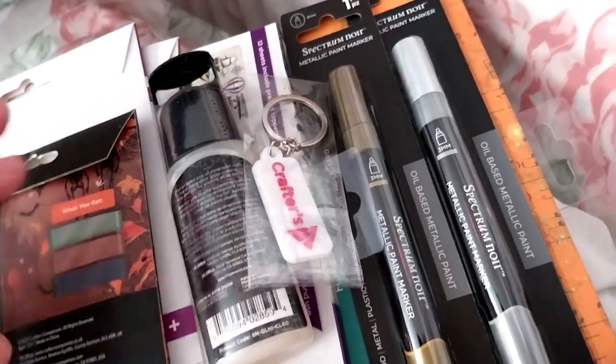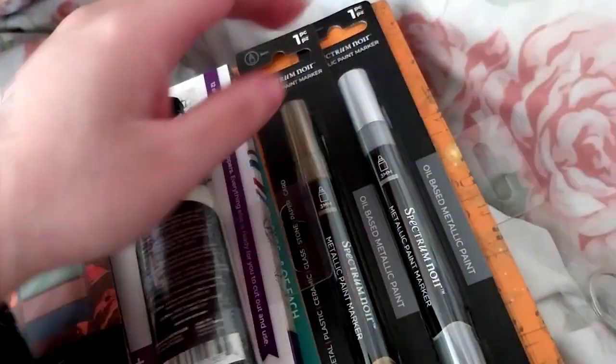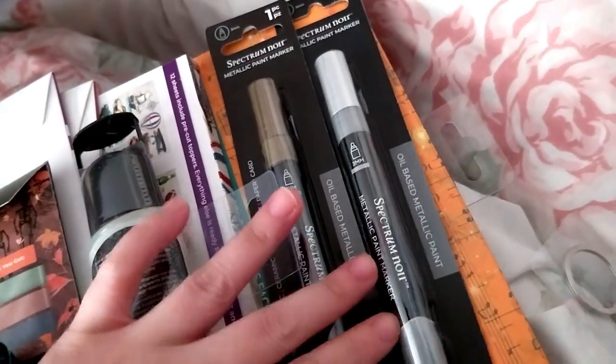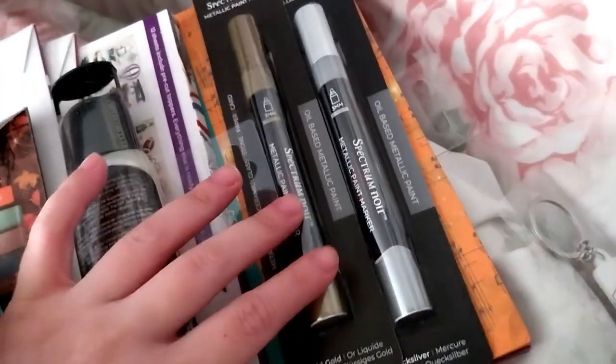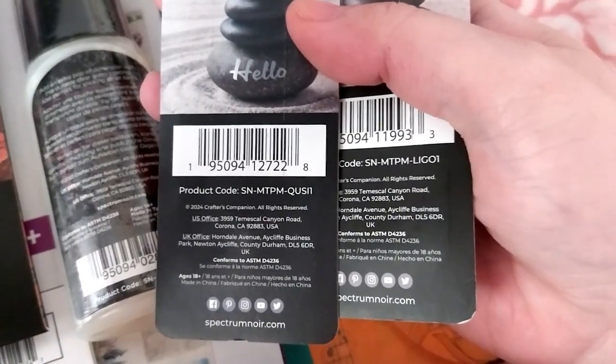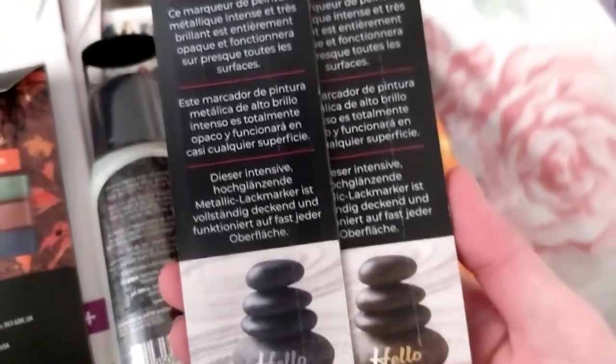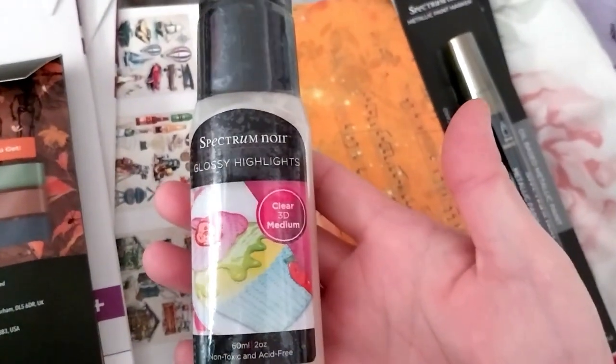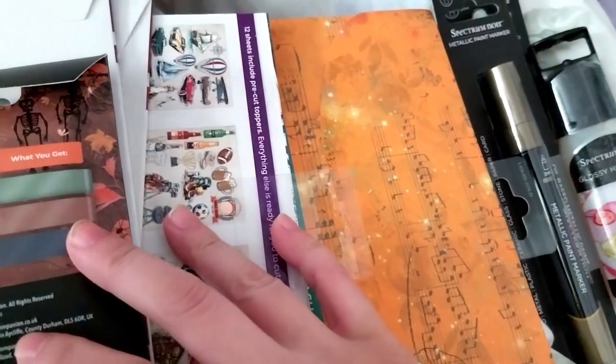The showstopper came with oil-based metallic paint pens in Liquid Gold and Quicksilver — I've been meaning to get those, so that's nice. It also came with a little bottle of glossy highlights, similar to the Ranger brand Glossy Accents.